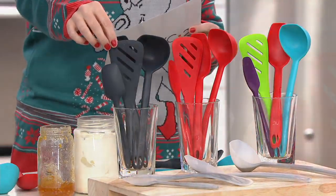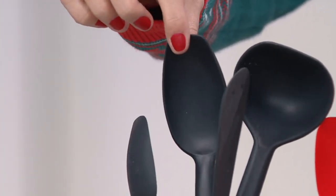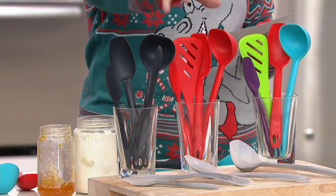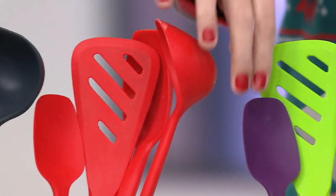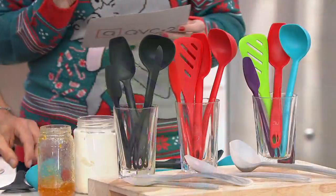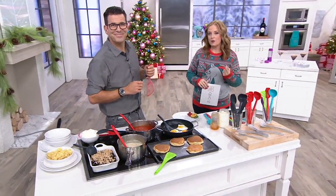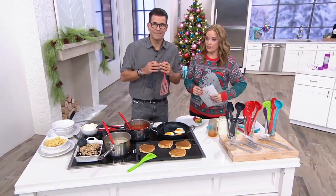This is the graphite set. Here is your slotted spatula, your sauce spoon, your small cooking spoon, and then you also get the ladle. Graphite is one color choice, red is the second, and then we also have multi — where you get one in purple, one in green, one in red, and one in blue. They're $22, on six easy payments of $3.67 with free shipping and handling. It's the first day presented on six easy payments, but that free shipping and the six easy payments are gone at the end of the weekend.